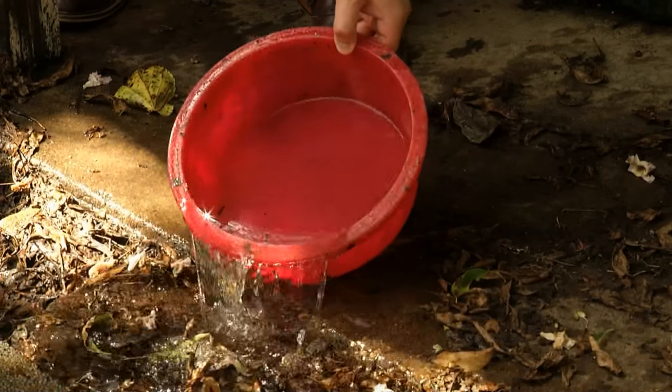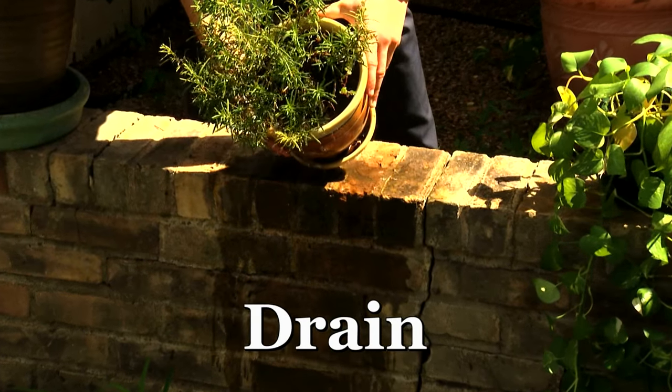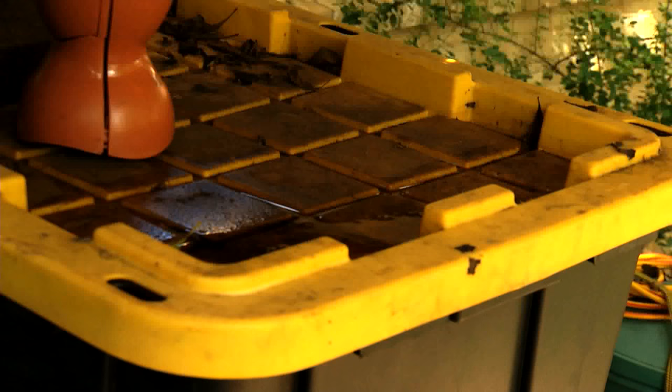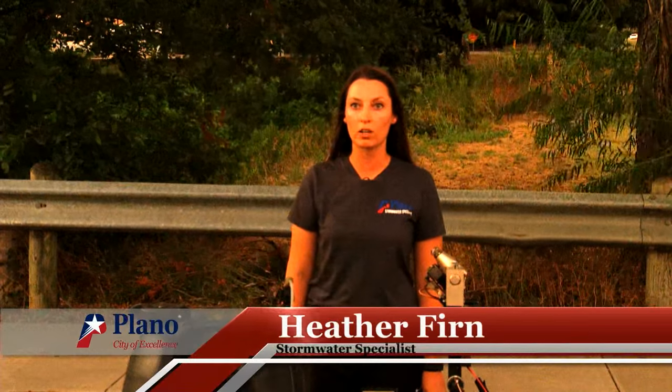We're doing our part, but you can also be part of the solution. We encourage everyone to practice the four D's. Drain standing water in and around your home and neighborhood. Mosquitoes are attracted to standing water, which can become a breeding location if stagnant for more than a week.